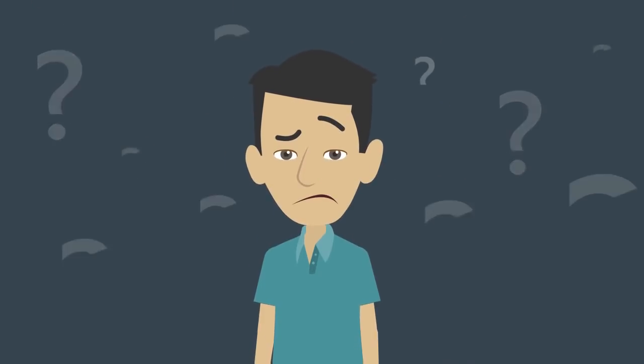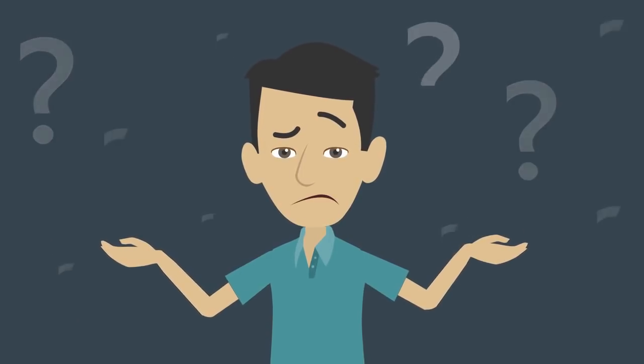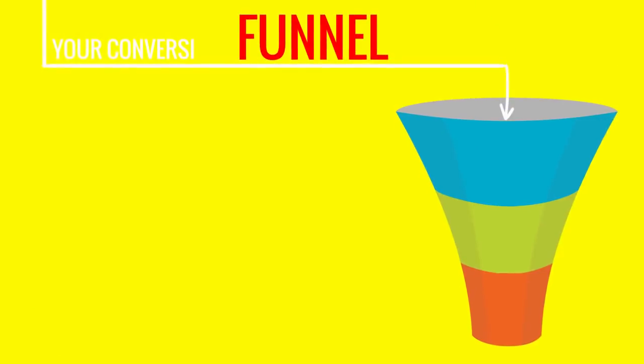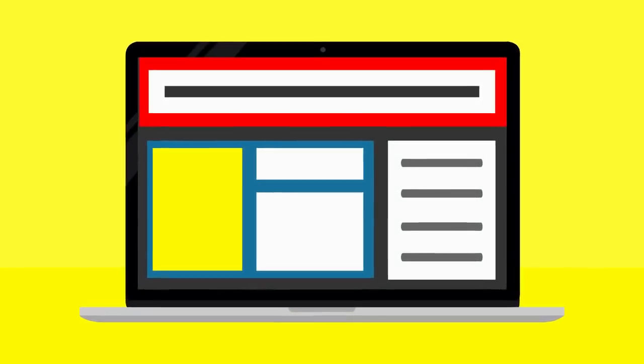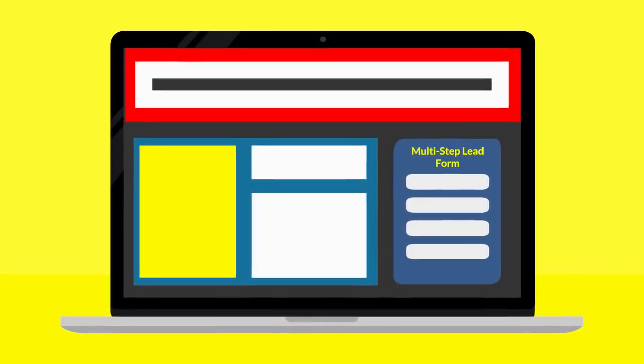Don't lose leads or overwhelm your visitors with too many questions at once. Did you know you can boost conversions by over 300% simply by replacing your existing website form with one of our multi-step lead forms?